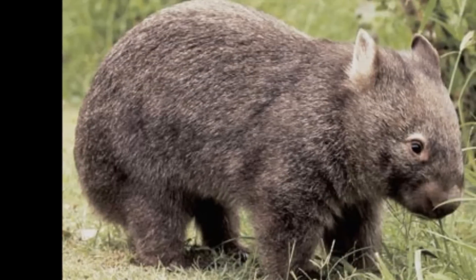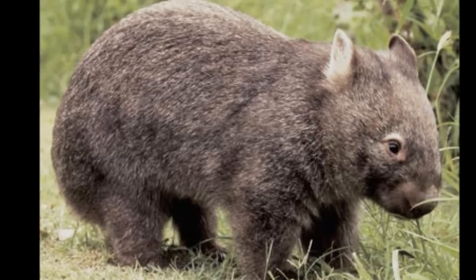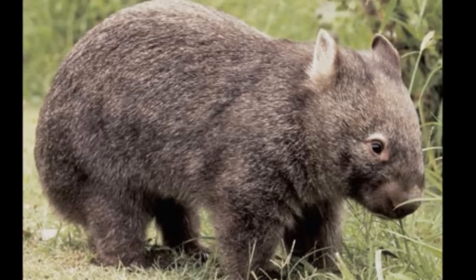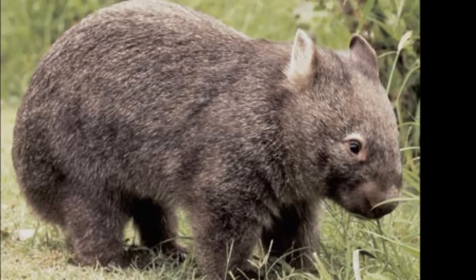The wombat sleeps in an underground burrow during the day, emerging at night to feed on grass, roots, bark, and fungi. Some wombat burrow systems measure more than 100 feet in length.